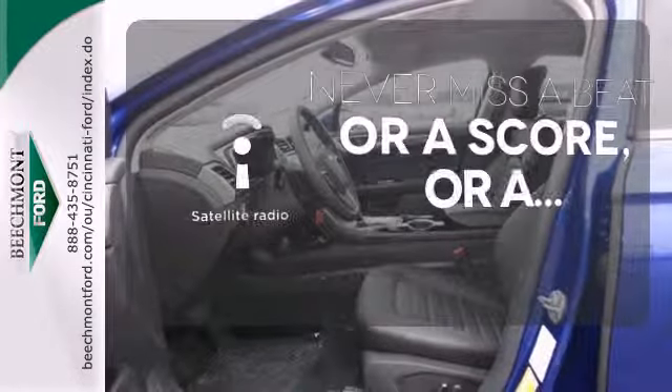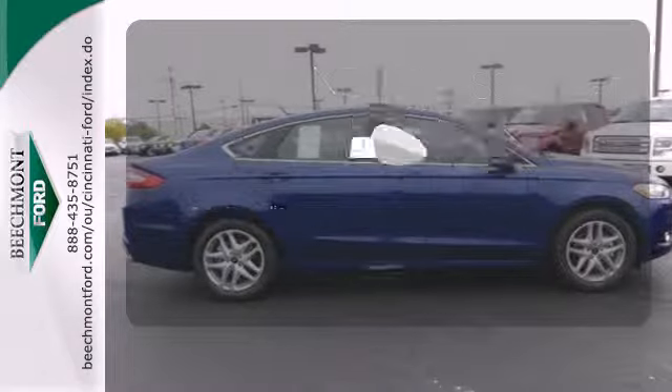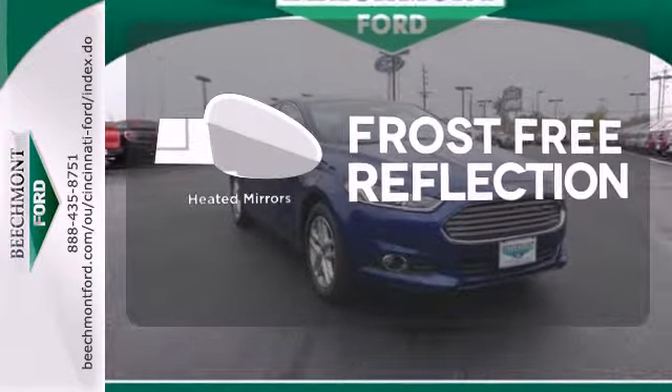Never miss out on your favorite sports, comedy, and music with satellite radio. Say goodbye to the frost and never leave your car with the heated mirrors.